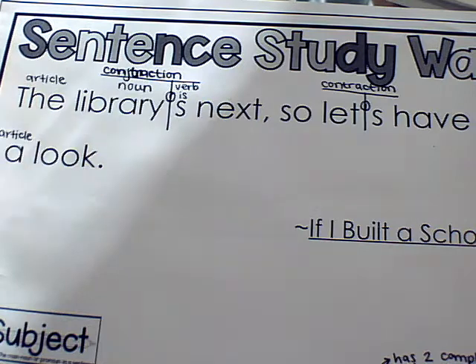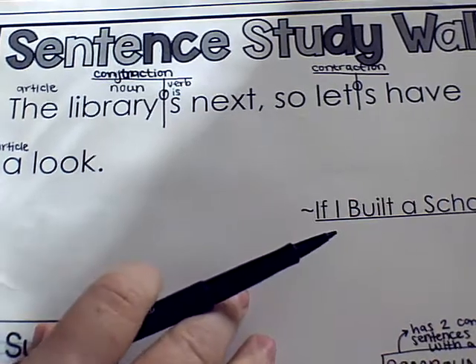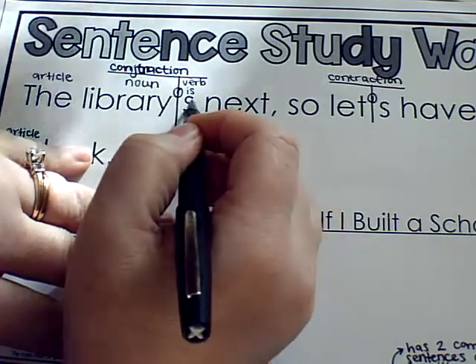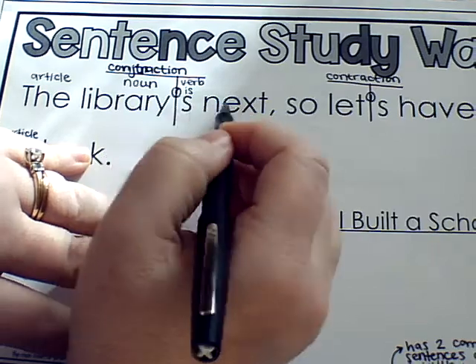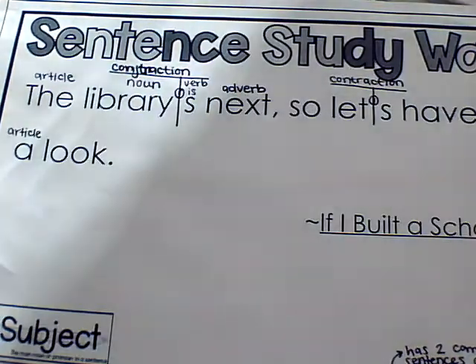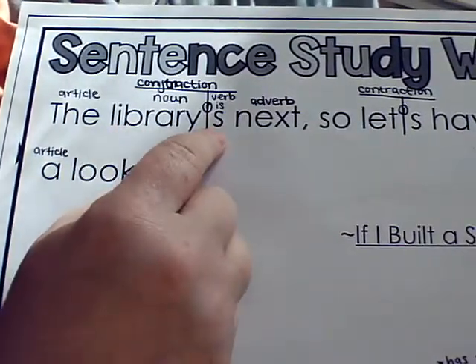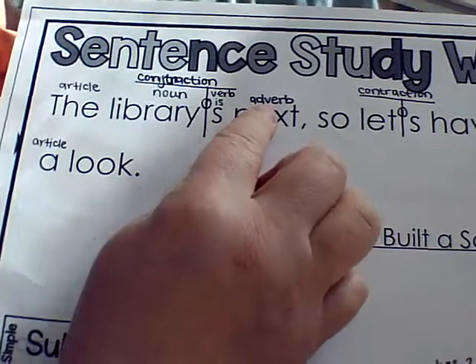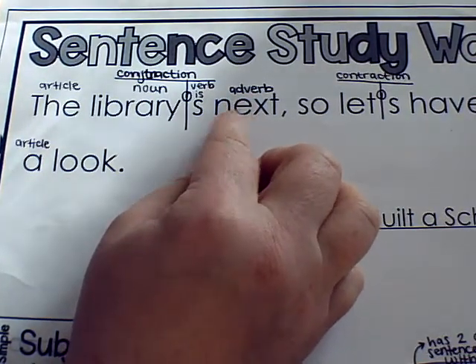The word 'next' — I had some trouble deciding which part of speech to use for this, so I actually looked it up. 'Next' is describing something. What is it? It's next. So this is an adverb, because an adverb describes a verb or an adjective. If it were describing the library — like 'the next library' — it would be an adjective. But it's not describing the library itself; it's describing what's coming next. I know this one is really confusing as far as why it might be an adverb, so I apologize if I didn't explain it well.